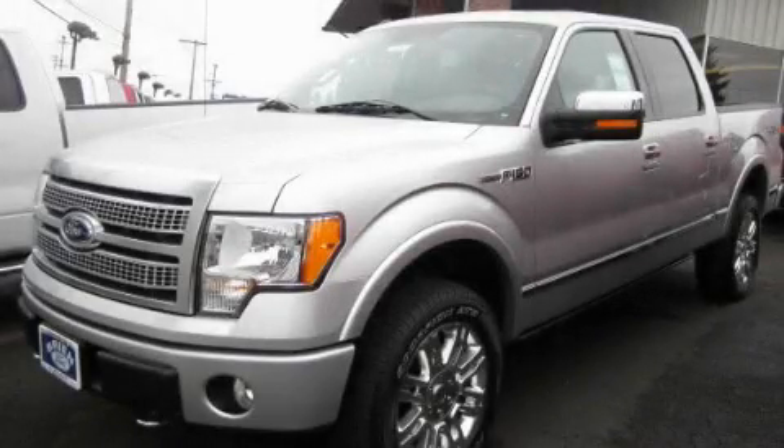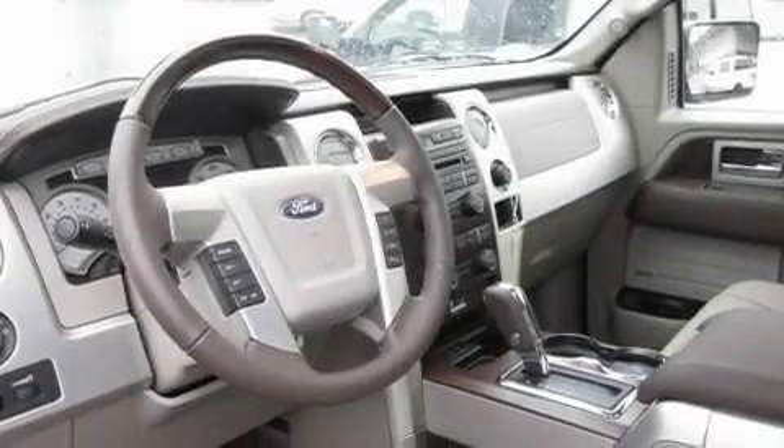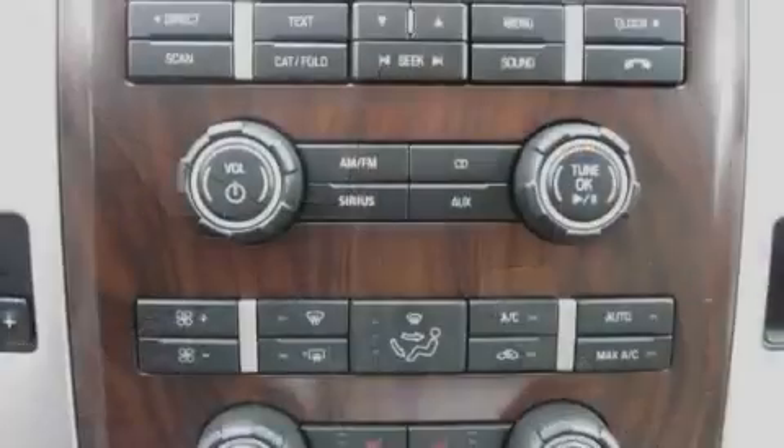This is a brand new 2010 Ford F-150 Platinum Edition. It has the power to move what you need and the look too. It has a 5.4 liter 8-cylinder engine, an automatic transmission, and 4-wheel drive.